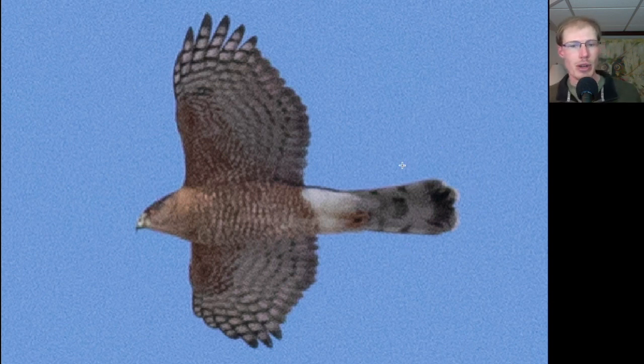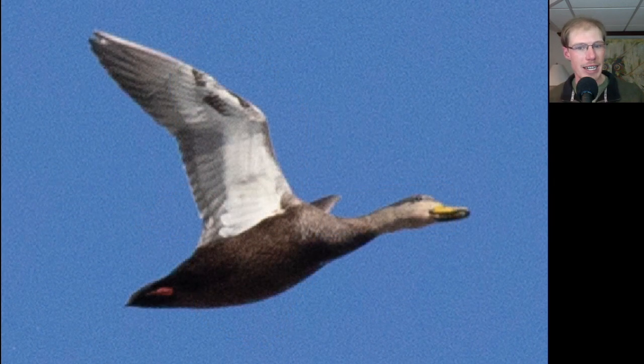We know that this Cooper's hawk is an adult because of that dark cap and also because of the orange barring on the underside. Here we have an American black duck, and with this lighting it gives us a good chance to highlight the contrast between the dark body and the white underwing. That can be a pretty good field mark to distinguish it from mallards, for example, which don't show that much contrast.